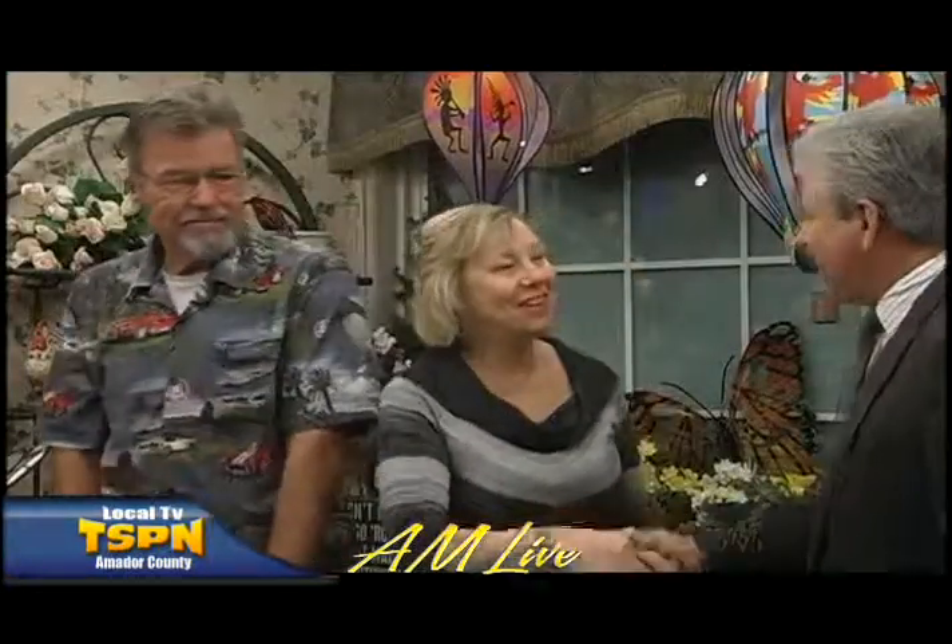We're back with TSPN and we have Steve from Lonza. How are you today? Very good. Last name? It's Lonza Land, okay.